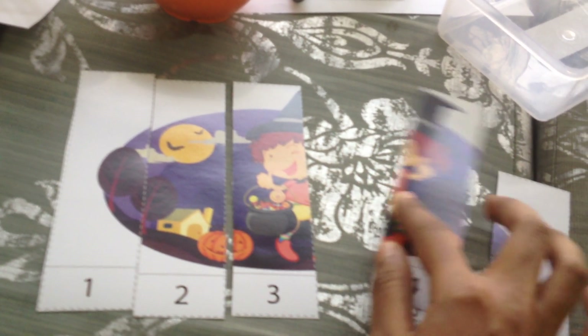Here is a cute number sequencing puzzle. The way you play is you mix it up and ask your child to sequence it — one, two, and so on and so forth, all the way to number five. That's the number puzzle.